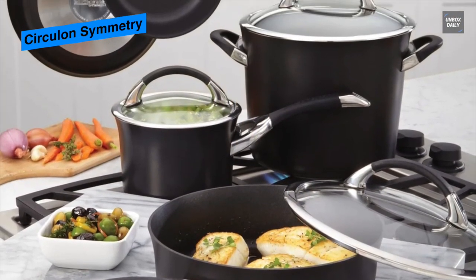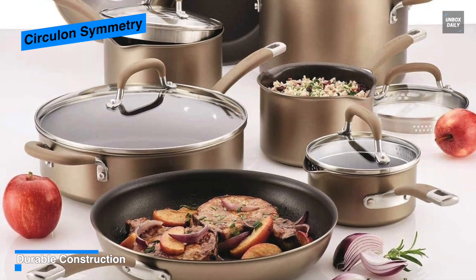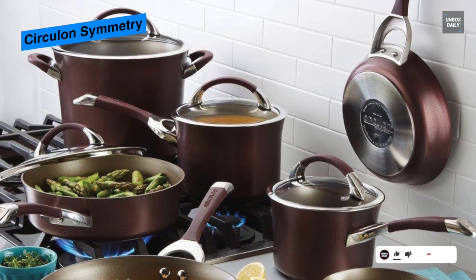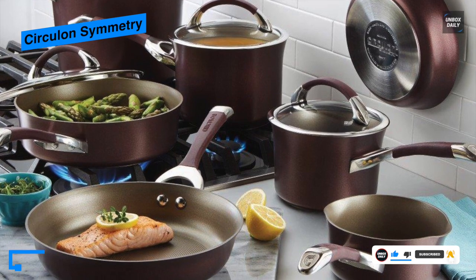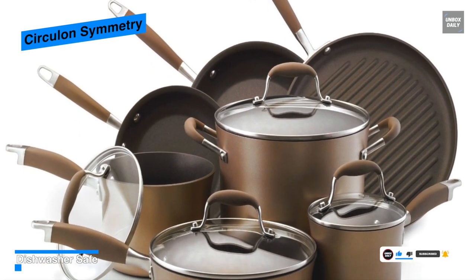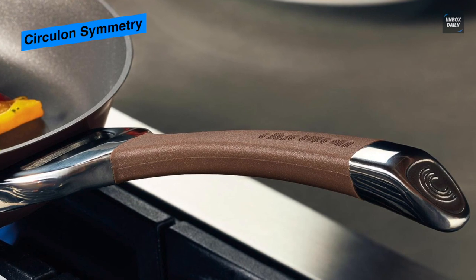The stainless steel cookware handles are wrapped in silicone for a comfortable grasp and are oven-safe to 400 degrees Fahrenheit. The pots and pans are conveniently dishwasher-safe and feature premium non-stick inside and out for effortless cleanup. This versatile cooking set is designed for high performance on all stovetops, including induction, and its shatter-resistant glass lids allow foods to be monitored without heat or moisture loss. It comes with 1-quart pouring saucepan, 2-quart and 3-quart saucepans with lids, 8-quart stockpot with lid, 8.5-inch and 10-inch frying pan, and a 3-quart sauté pan with lid.